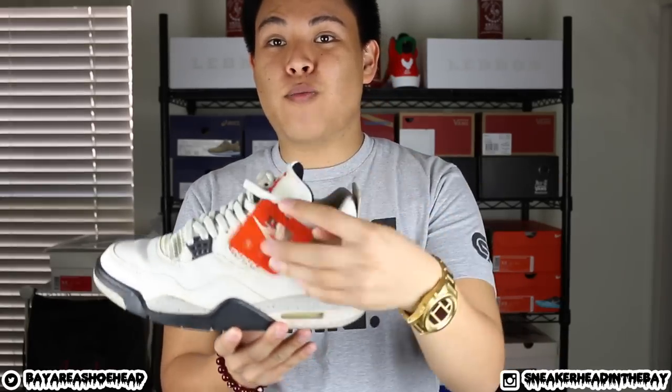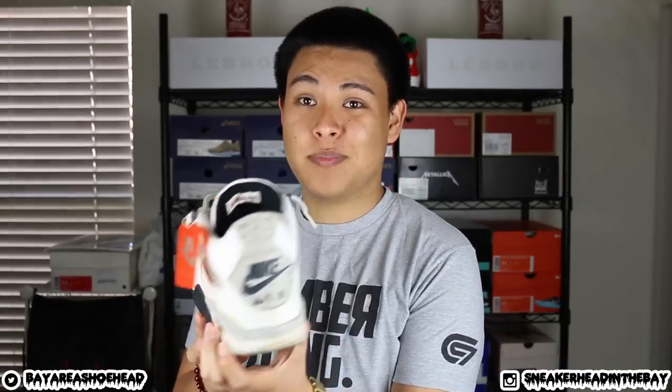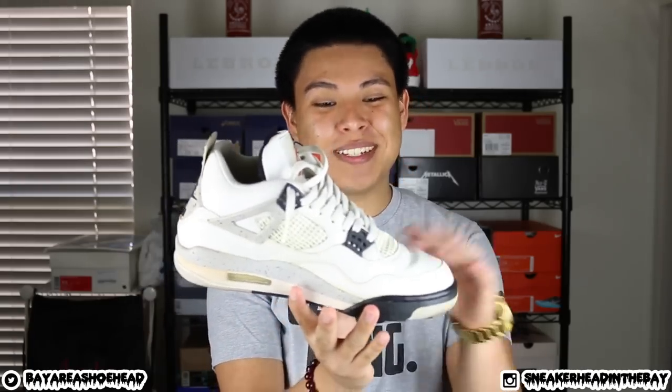I almost forgot — I got a pair of 1999 white cement 4s and I'm doing a sole swap project on them. I got this pair for $100, I had to buy them. I had one prepped already and I'm just waiting on the donors to come in. If all goes well I will have a video on it.